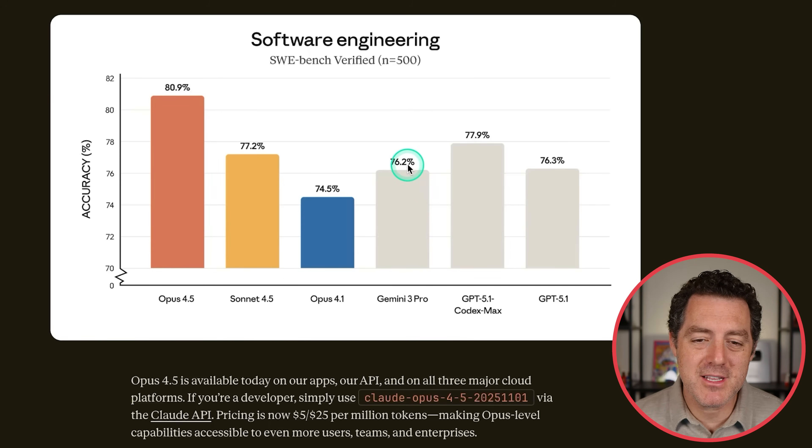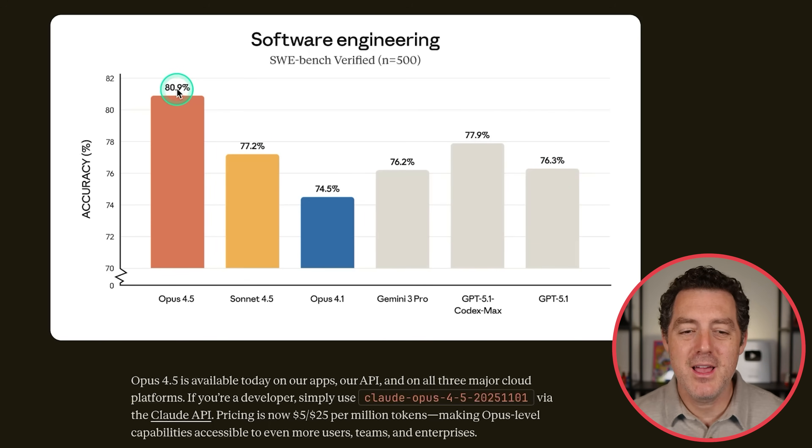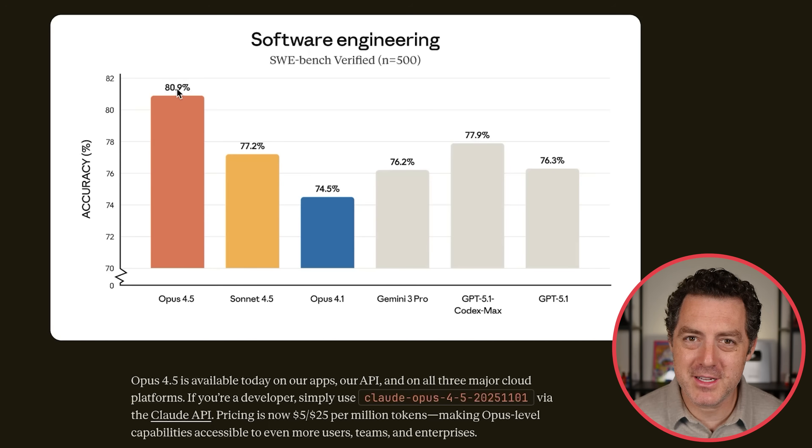Gemini 3 Pro 76.2, GPT 5.1 Codex Max 77.9, and GPT 5.1 76.3, all compared to the top dog Opus 4.5 at 80.9%. What I really liked that Anthropic did was list the models that literally just came out last week in this blog post. Of course they would, because they have the number one model in this benchmark, but they also listed all the other benchmarks.